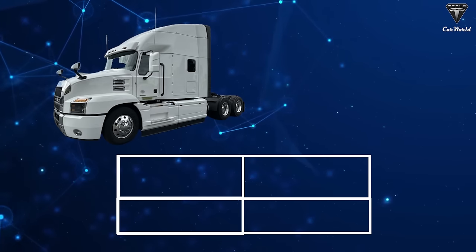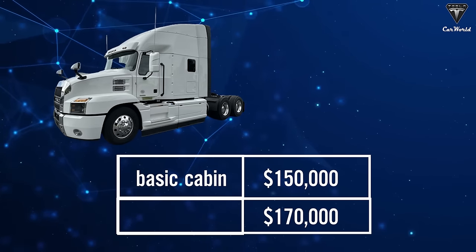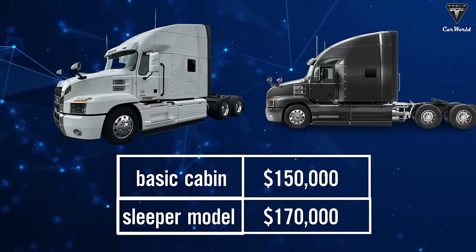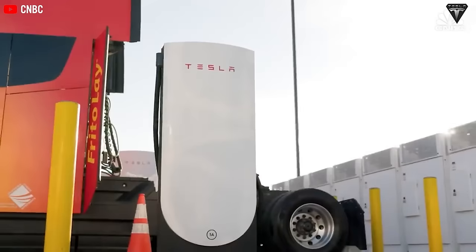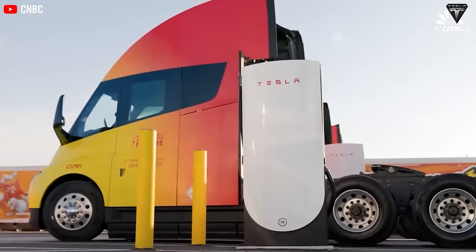In contrast, Mack's prices range from $150,000 for the basic cabin model to $170,000 for the sleeper model. Compared to the significantly higher costs of conventional diesel trucks, Tesla's pricing strategy demonstrates a breakthrough strength in the market. Various national, state, and local subsidies for electric trucks also play a role.